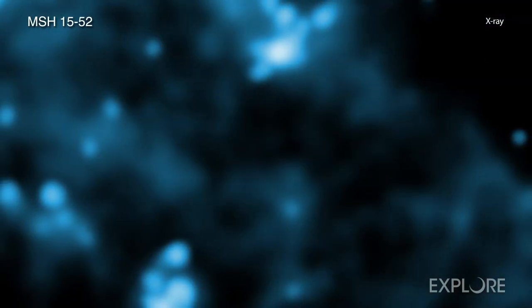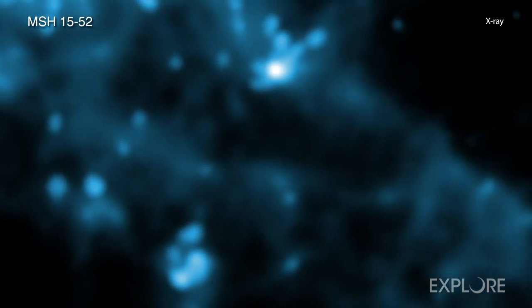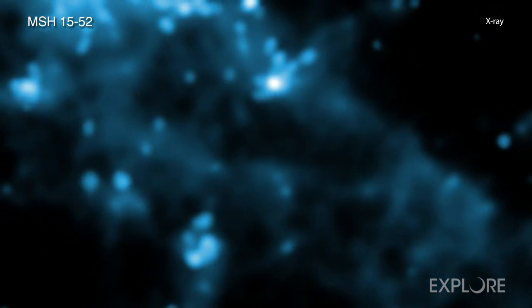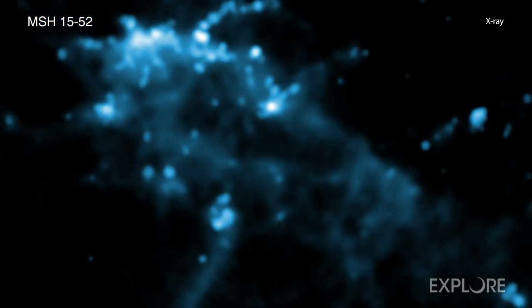Since the explosion, the supernova remnant — made of debris from the shattered star plus the explosion's blast wave — and the X-ray nebula have been changing as they expand outward into space. Notably, the supernova remnant and X-ray nebula now resemble the shape of fingers and a palm.